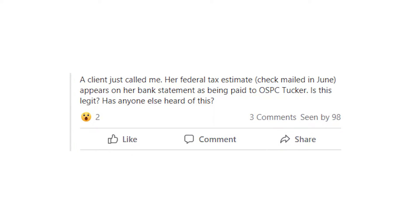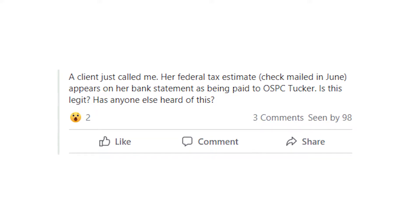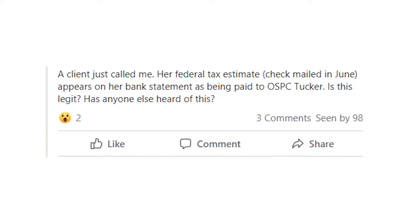Hey guys! Welcome to my YouTube channel! Here I'm talking about various suspicious charges that people have on their credit cards and bank statements. And today's video is about payments that say OSPC Tucker.